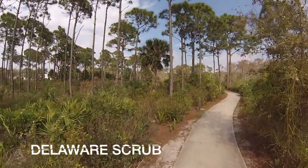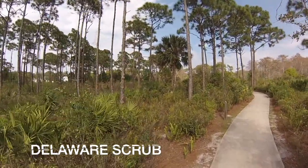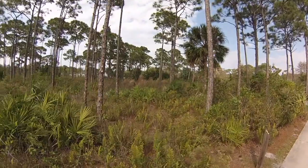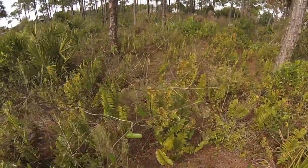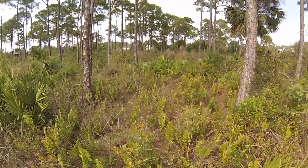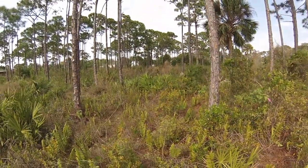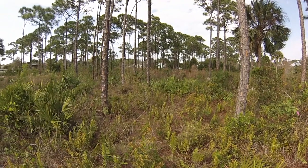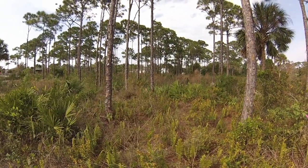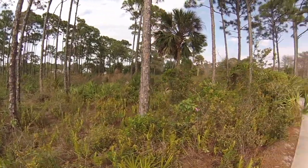So again, the pine flatwoods community — a mixture of slash pine, saw palmetto, and other plants such as this one with the orangish leaves, which is called Rusty Lyonia. There are other plants in here: gallberry, and the tall grasses you can see in the distance are broom sedge, an Andropogon species.